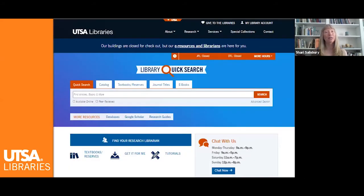Perhaps UTSA Libraries' most popular location is our location online. So many of our services and resources are available to you wherever you are: subject specific databases for scholarly articles, data, and primary sources; the library's catalog and ebooks; digital collections; and research guides to provide you with suggestions of where to begin your research.